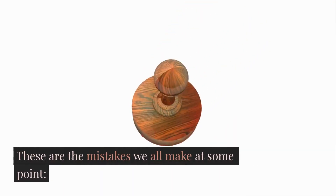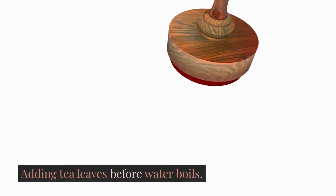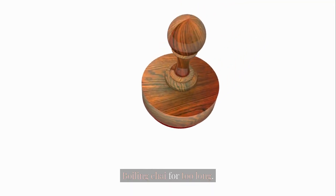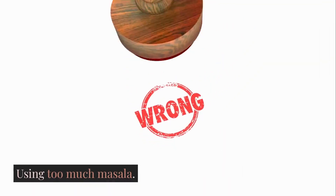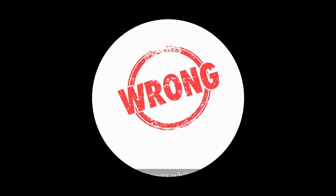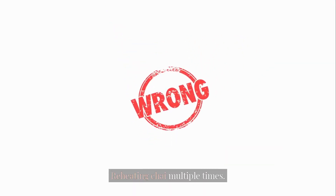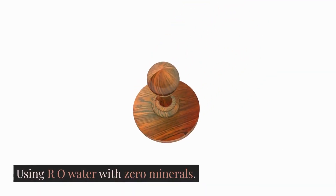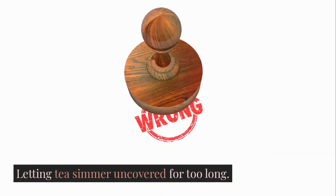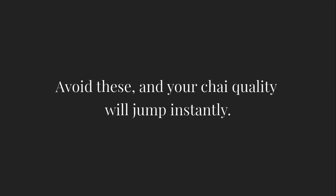These are the mistakes we all make at some point: adding tea leaves before water boils, boiling chai for too long, using too much masala, adding jaggery while boiling, using old tea leaves, reheating chai multiple times, using RO water with zero minerals, and letting tea simmer uncovered for too long. Avoid these, and your chai quality will jump instantly.